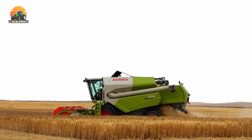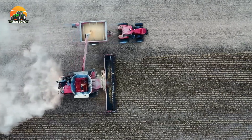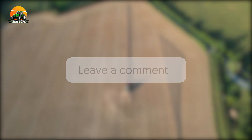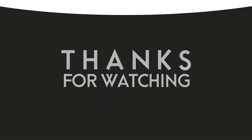Well, there you have it, folks — the top 10 biggest tractors in the world. These incredible machines demonstrate the continuous progress and innovation in the agriculture sector. Which one is your favorite? Let us know in the comments below. If you enjoyed this video, don't forget to give it a thumbs up and subscribe to our channel for more exciting content. Thanks for watching, and we'll see you in the next video.